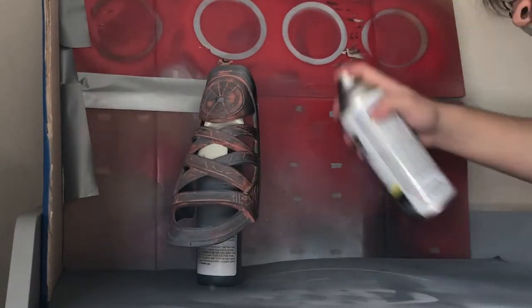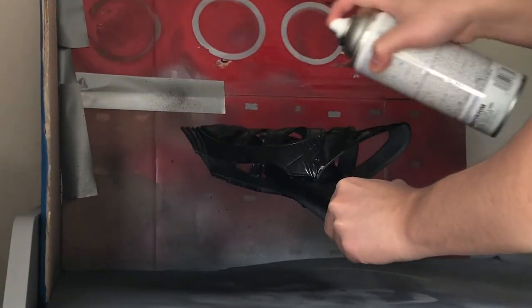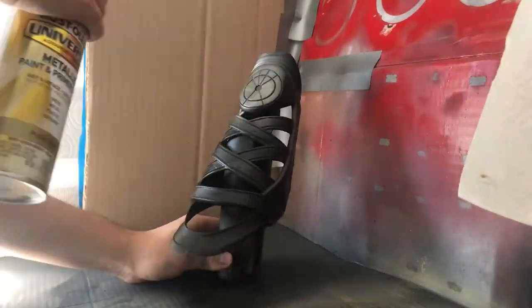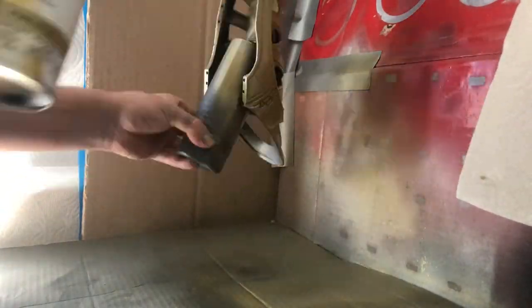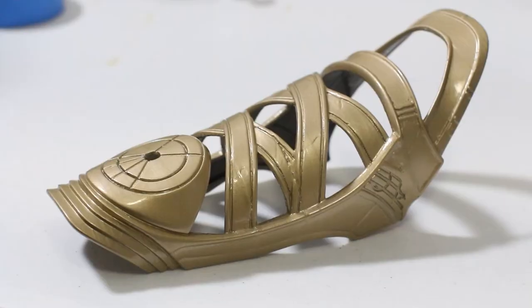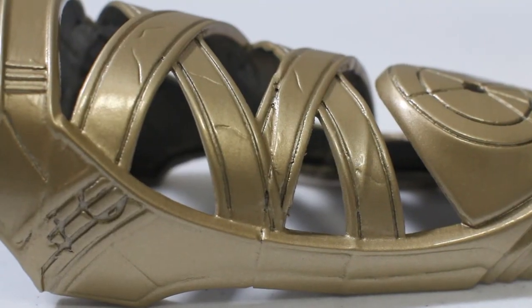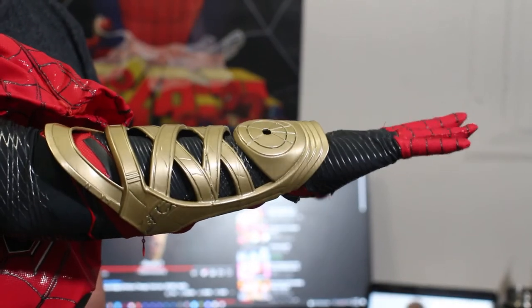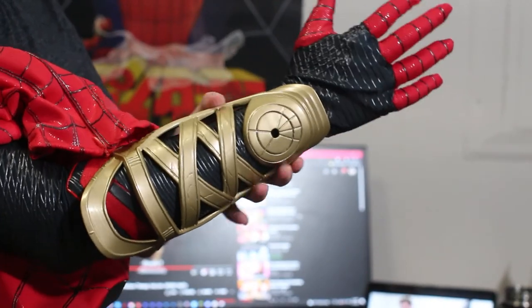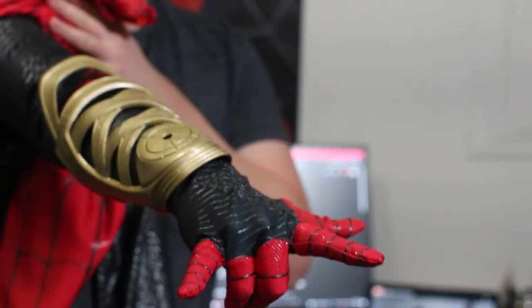For the last two steps, I painted the gauntlet black as a primer for the gold paint. The gold paint I used — I'm not a huge fan of the color. I wish it was more of a yellow gold rather than like a beige gold, but it still looks good. Here it is — the finished magical gauntlet from Spider-Man No Way Home. I wish I was able to get these areas smoother and more filled in, but I couldn't since it's my first time using this stuff and I needed to get this video out. I hope you guys enjoyed the process of me making the magical gauntlet.